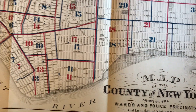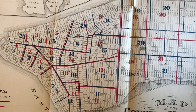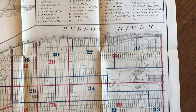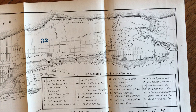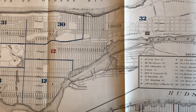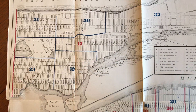We have here a mid-19th century color lithographed map of part of Manhattan or New York City. This 1870 map shows the wards and police precincts and the location of the station houses. The key tells us that the station houses are in dark blue, and here is the location list of them.